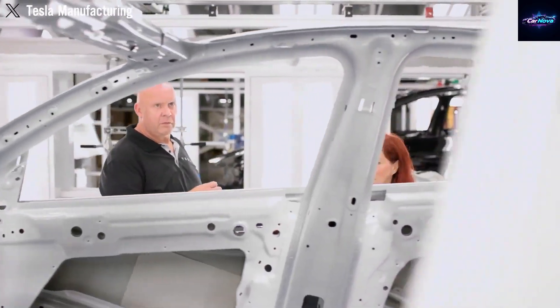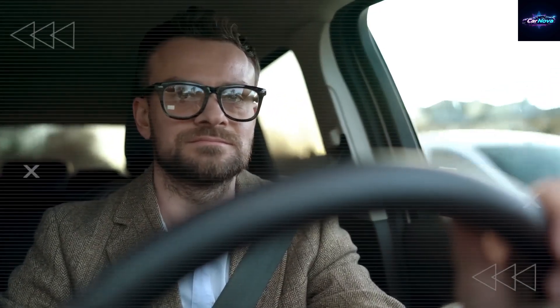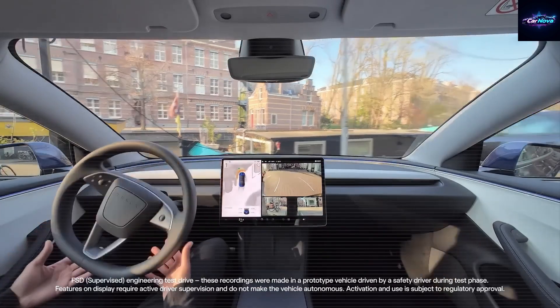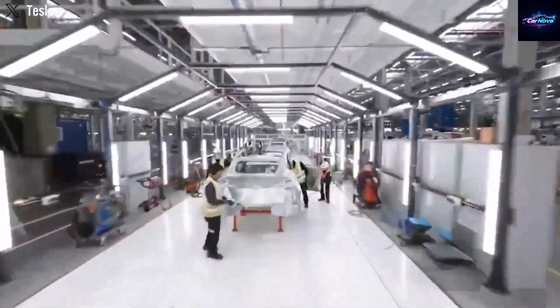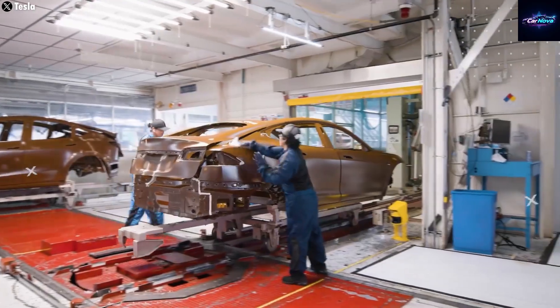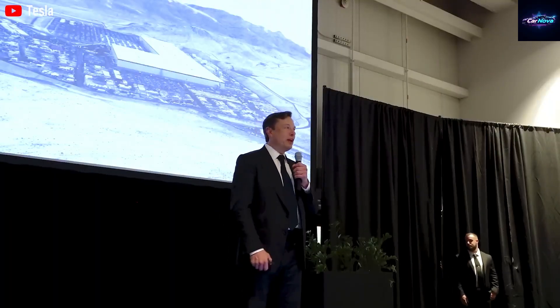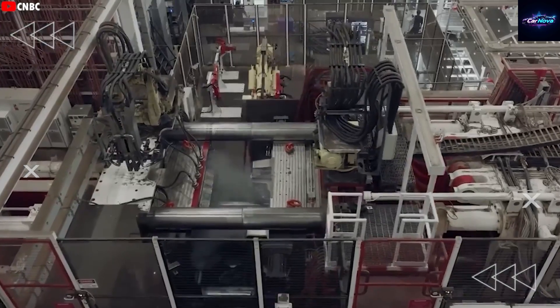A lower center of gravity is another benefit. Mounting motors at each wheel and distributing the weight outward improves balance, cornering, and stability — making the car feel more planted, especially when taking sharp city turns. And with each wheel having its own motor, Tesla gains precise torque distribution. Software can shift power between left and right sides in real time during curves or slippery road conditions — advanced torque vectoring with zero extra mechanical parts.